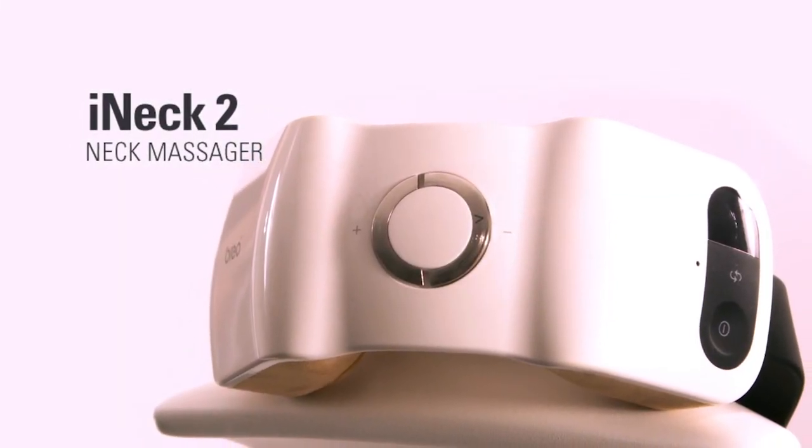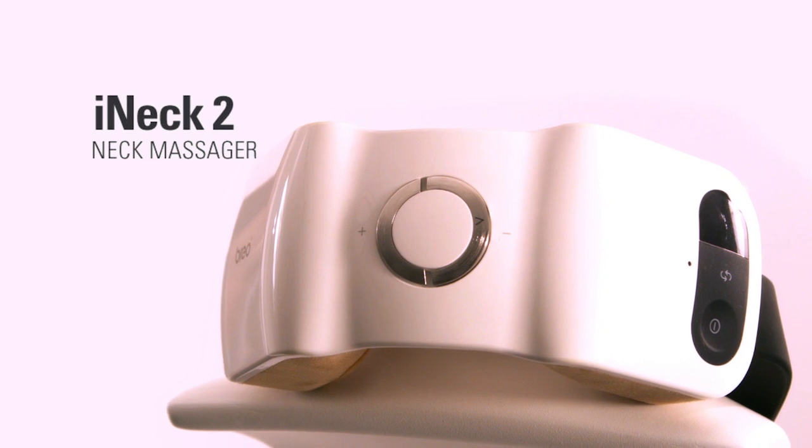The Brio Pressure Point Neck Massager Eye Neck 2. Life today is faster, busier, and more stressful than ever. It's no wonder we're tired with headaches and stiff necks. We're getting the squeeze.